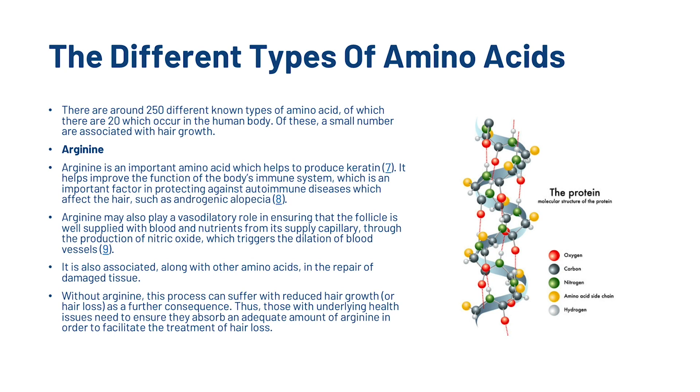There are around 250 different known types of amino acids, of which 20 occur in the human body. Of these, a small number are associated with hair growth. First, we've got arginine. Arginine is an important amino acid which helps to produce keratin. It helps improve the function of the body's immune system, which is an important factor in protecting against autoimmune diseases which affect the hair, such as alopecia areata. Arginine may also play a vasodilatory role in ensuring that the follicle is well supplied with blood and nutrients from its supply capillary, through the production of nitric oxide which triggers the dilation of blood vessels. Without arginine, this process can suffer, with reduced hair growth as a further consequence.